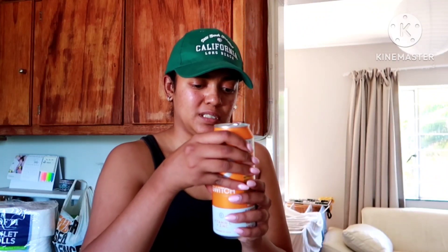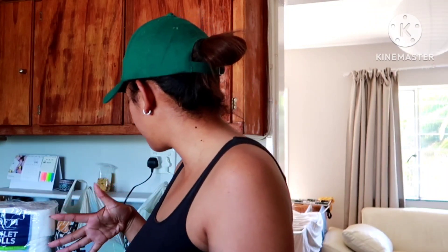Hi guys, welcome back to my channel. I just did my monthly grocery shop and I thought I would show you guys what I got because we all love those type of videos. These are more like my staple items, things that I needed and that I should have in my place.